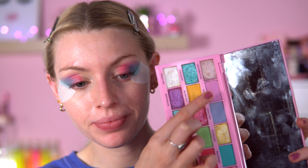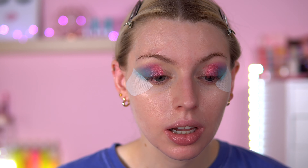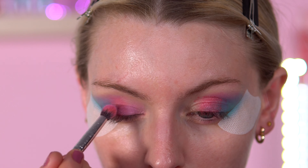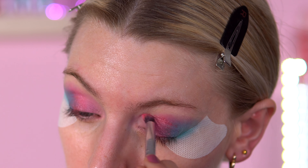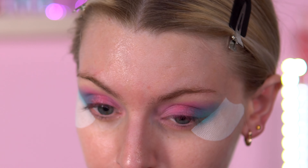How pretty! Now I'm going to go in with Party — this color right in the inner corner going into the pink. It's like a pastel purple. I wish it was more pigmented for a pastel, but it's still okay. I'm going to go on top of that with Cupcake anyway.